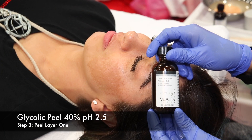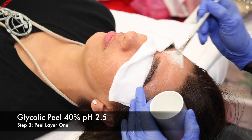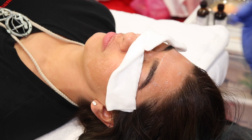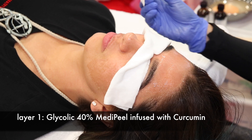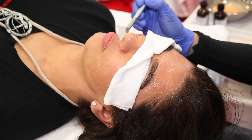First layer: Glycolic 40% Peel infused with curcumin. This peel is generally considered a medium-level peel containing a high concentration of glycolic acid. The depth of this peel is determined by the number of layers applied during application. This peel will smooth fine lines and minimize pore size.